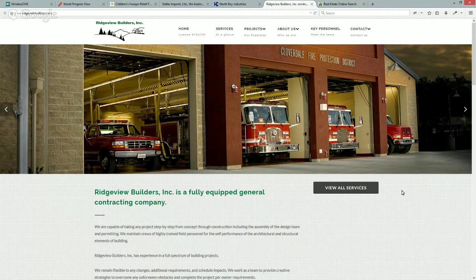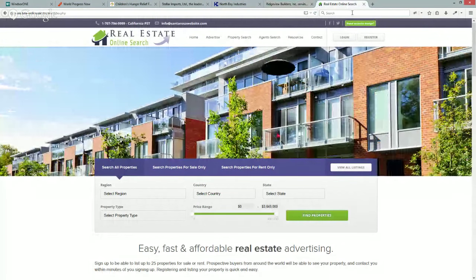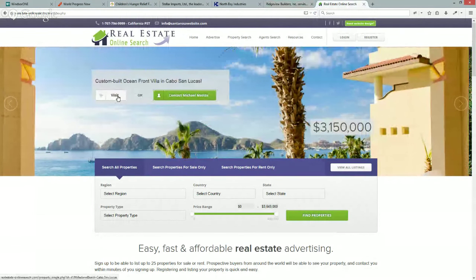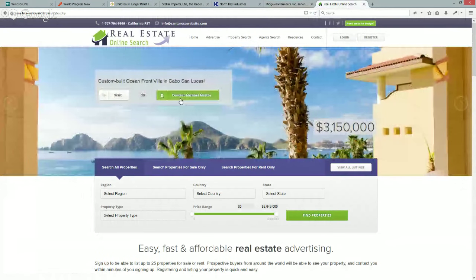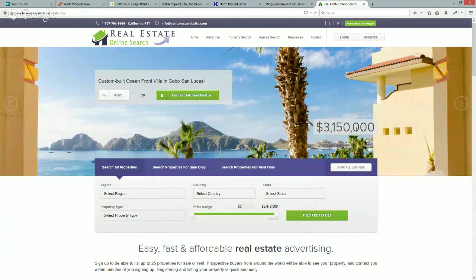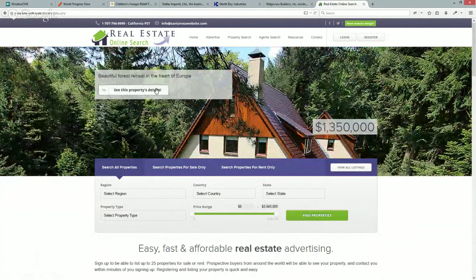A final purpose to consider is when the image supports a call to action. You have an image, but you want someone to do something. On this real estate website, I ask visitors to contact the agent or visit the page associated with that image — people can click and it takes them directly to that real estate property available for sale. If you have over three million dollars to spend, it's a beautiful place very close to downtown Cabo San Lucas. You can have the image and then a call to action right on top of it.